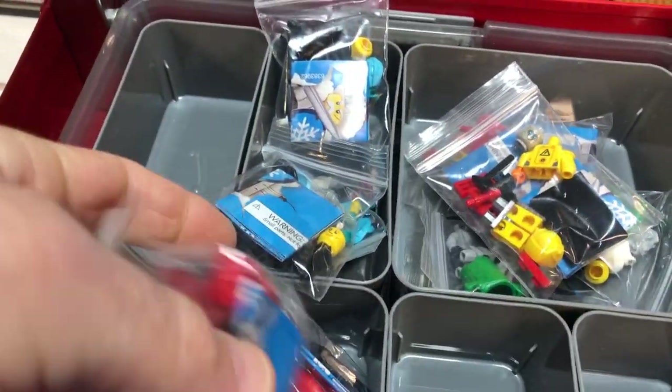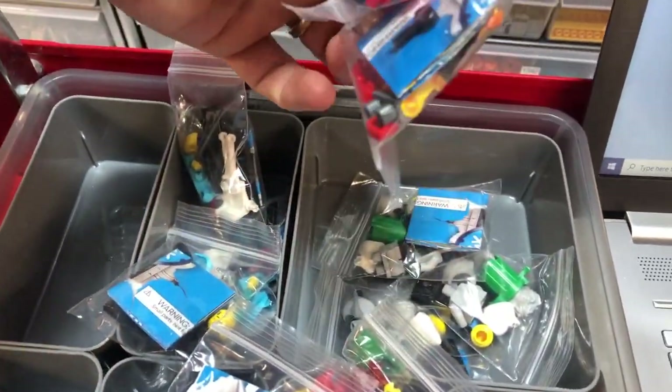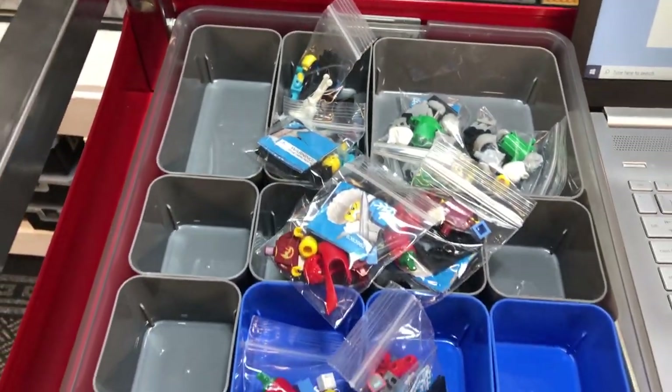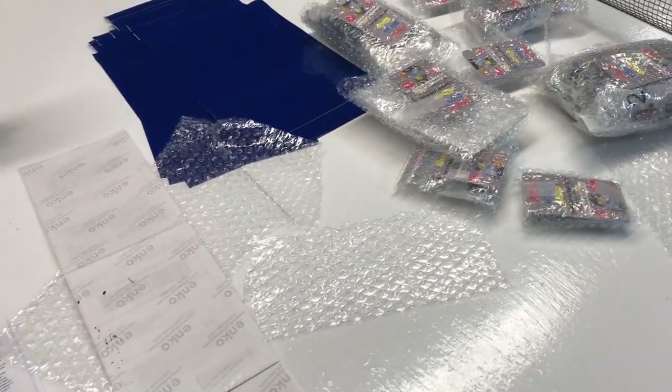Here's this order: four chili peppers, three of the Olympic guy, two robots, and three raccoons - almost 70 bucks. I have eight packages with labels ready right here, all done.